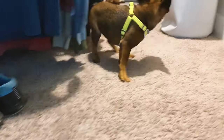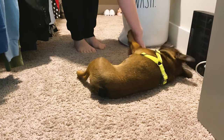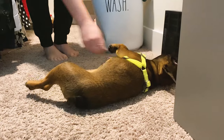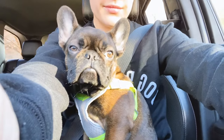Then we went upstairs to get ready because we were going to a Frenchie meetup. He likes to go into the closet and play around with us, which prolongs us from getting ready because he's so cute and wants to play. This is on the way to the Frenchie meetup.